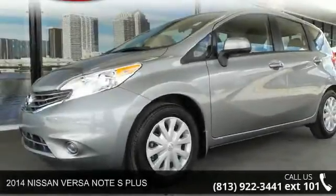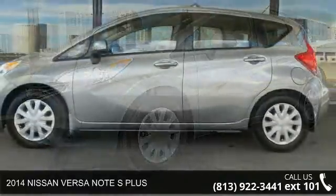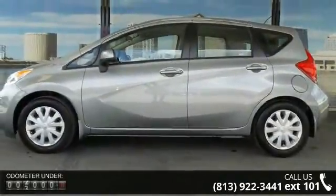Imagine yourself in this 2014 Nissan Versa Note. If you are looking for an automobile with great features, look no further.